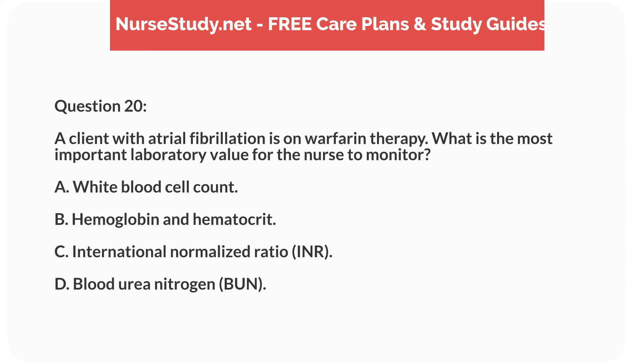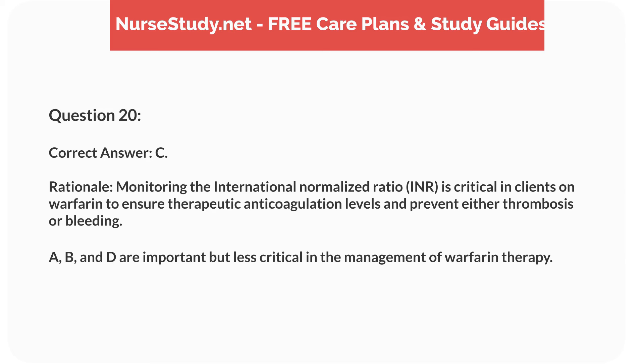Question 20. A client with atrial fibrillation is on warfarin therapy. What is the most important laboratory value for the nurse to monitor? A. White blood cell count. B. Hemoglobin and hematocrit. C. International normalized ratio (INR). D. Blood urea nitrogen (BUN). Correct answer: C.